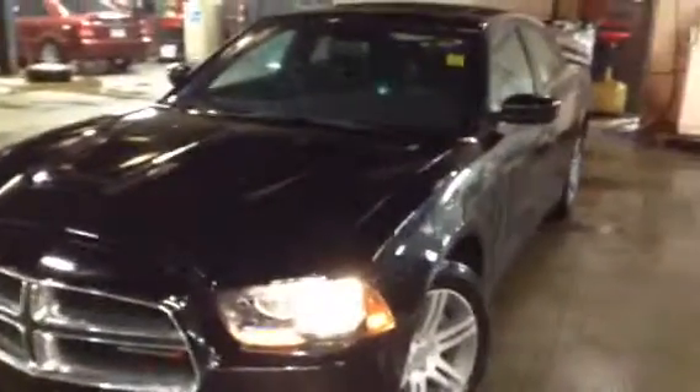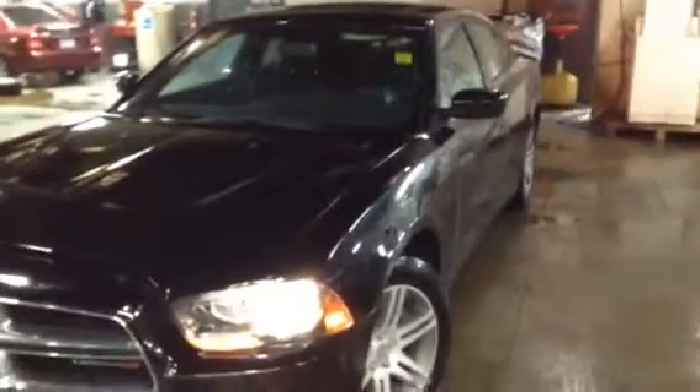Unfortunately, the white one is actually being driven by our manager right now. That just goes to show you how popular they really are. They have an awesome look — a very aggressive looking front with a lot of chrome on the grille up here.